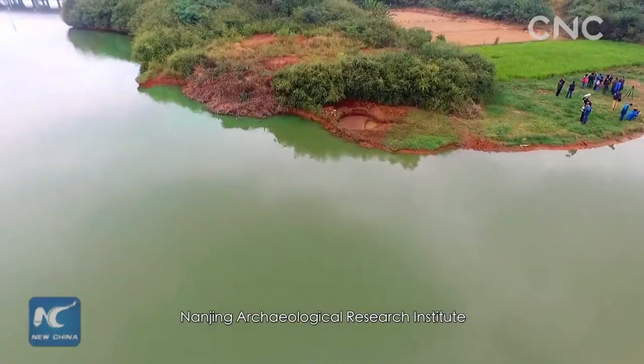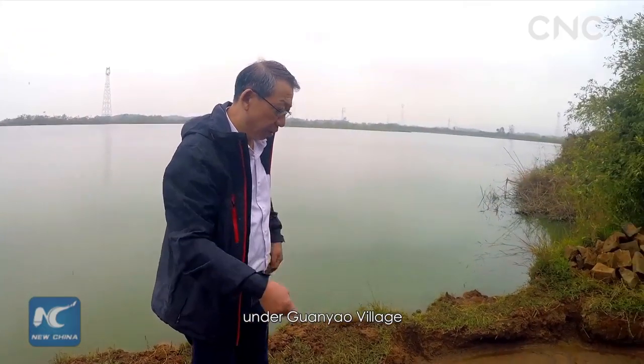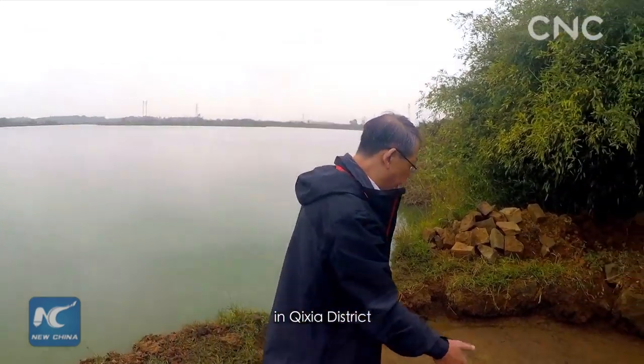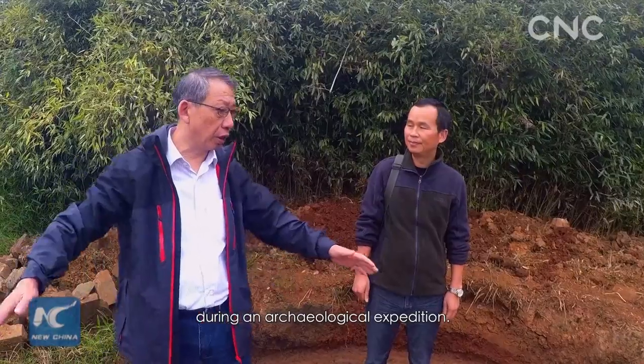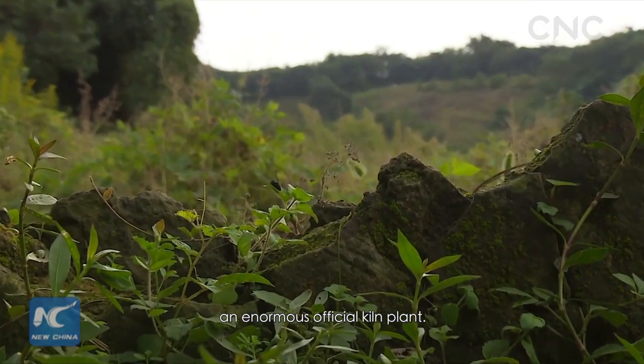In the fall of 2016, Nanjing Archaeological Research Institute found more than 100 kilns under Guanyau village in Xixia district during an archaeological expedition. This was once an enormous official kiln plant.